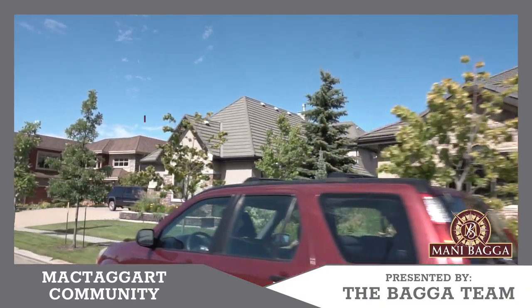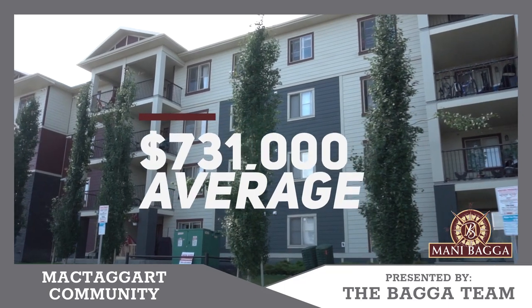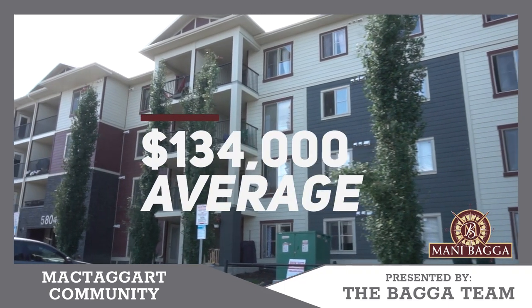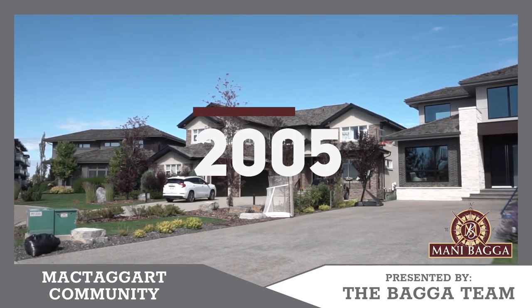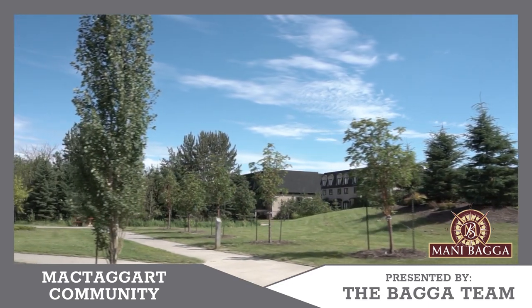The average list price in this area is $731,000. The average household income is $134,000. This area started developing in 2005 — a developed and mature neighborhood, but very desirable to live in.